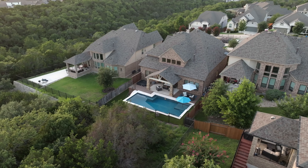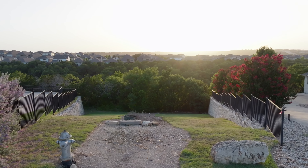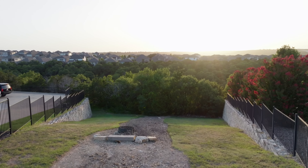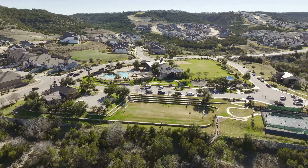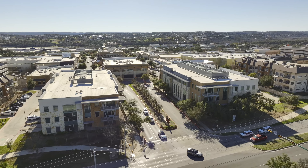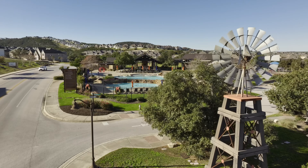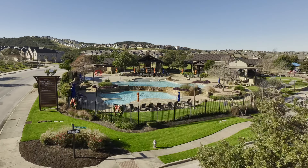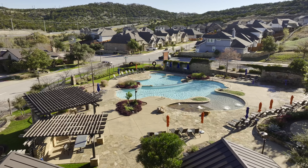Now let's talk about what else you can enjoy as a Sweetwater resident. Sweetwater is one of the most beautiful master-planned communities that makes you feel like you're out in the Texas Hill Country, but you're just a short drive to shopping and restaurants at the Hill Country Galleria in Bee Cave, and students attend highly acclaimed Lake Travis schools. The community also has two clubhouses with resort-style pools, just in case you feel like socializing with your neighbors.